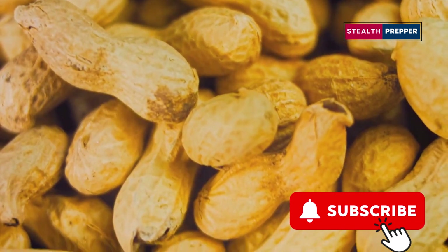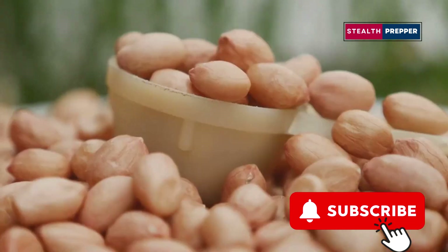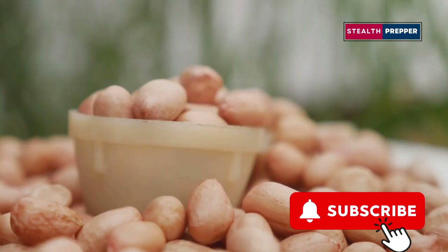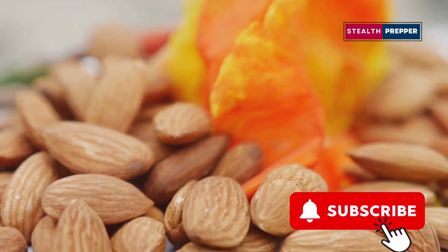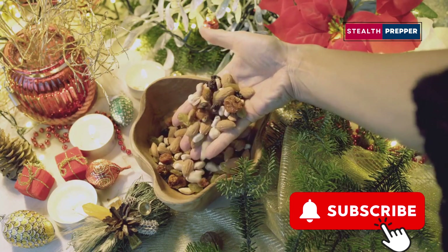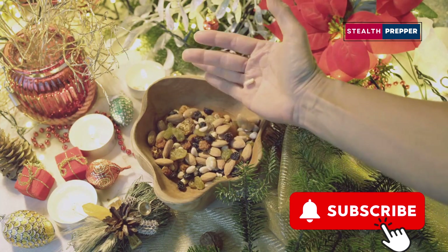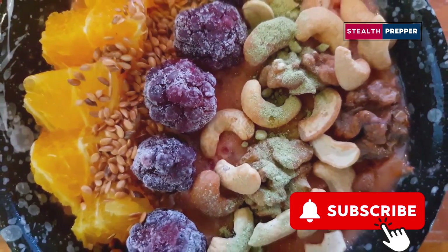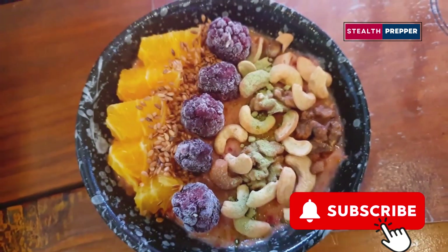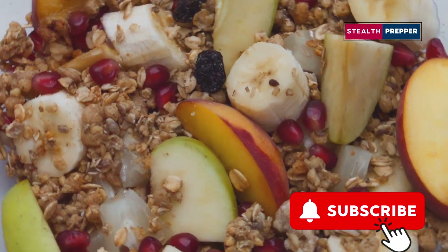The protein helps in muscle repair and growth, the healthy fats provide long-lasting energy, and the carbohydrates give you that quick boost you need to keep going. Because it's so calorie-dense, a small handful can go a long way in keeping you feeling full and energized. You can tailor your own mix to your specific taste preferences and dietary needs. Whether you prefer a sweeter mix with dried fruits and chocolate or a savory blend with nuts and seeds, the choice is yours. Add some exotic dried fruits like mango or pineapple for a tropical twist, or include some spicy nuts for an extra kick. The sky's the limit when it comes to creating your perfect trail mix.